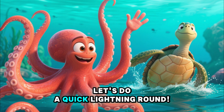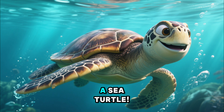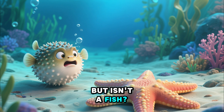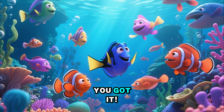Let's do a quick lightning round! What has eight arms? An octopus. What has a big shell on its back? A sea turtle. What looks like a star but isn't a fish? A starfish. What puffs up when it's scared? A pufferfish. You got it!